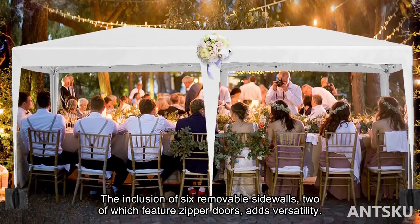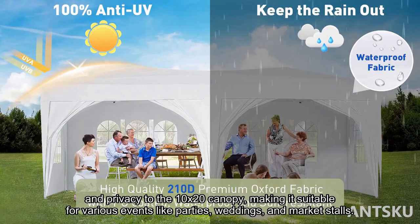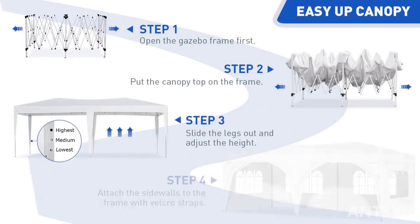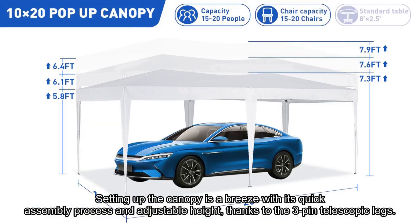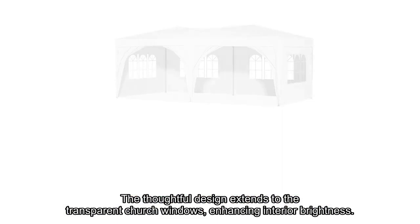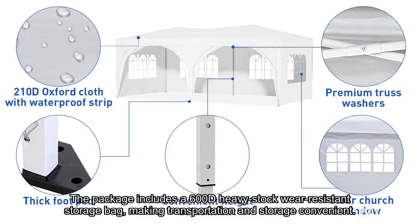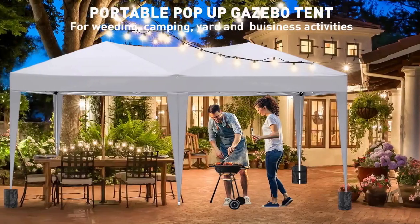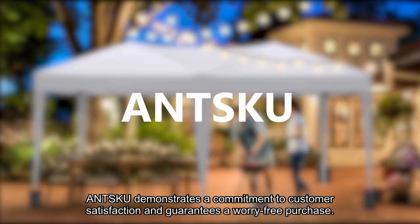The inclusion of six removable sidewalls, two of which feature zipper doors, adds versatility and privacy to the 10 by 20 canopy, making it suitable for events like parties, weddings, and market stalls. Setting up the canopy is a breeze with its quick assembly process and adjustable height, thanks to the three-pin telescopic legs. The thoughtful design extends to transparent church windows, enhancing interior brightness. The package includes a 600D heavy-duty wear-resistant storage bag for convenient transportation. With a 12-month warranty and a 30-day return or replacement policy, ANSKU demonstrates a commitment to customer satisfaction.